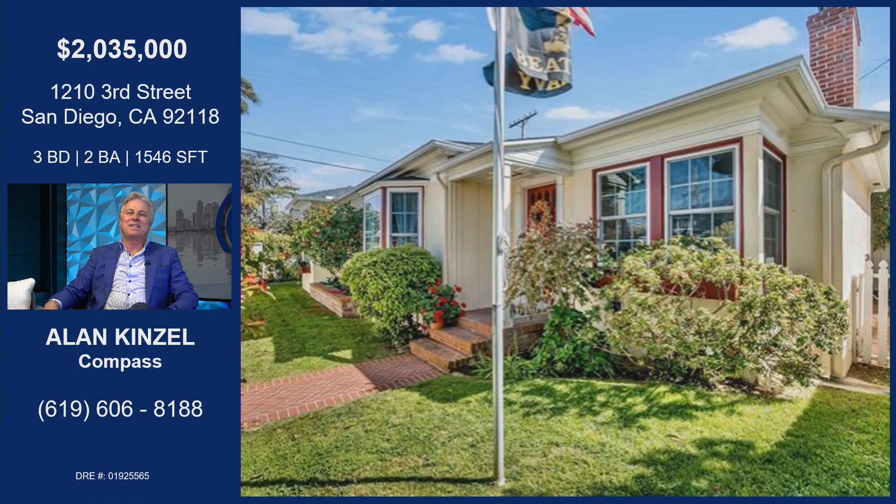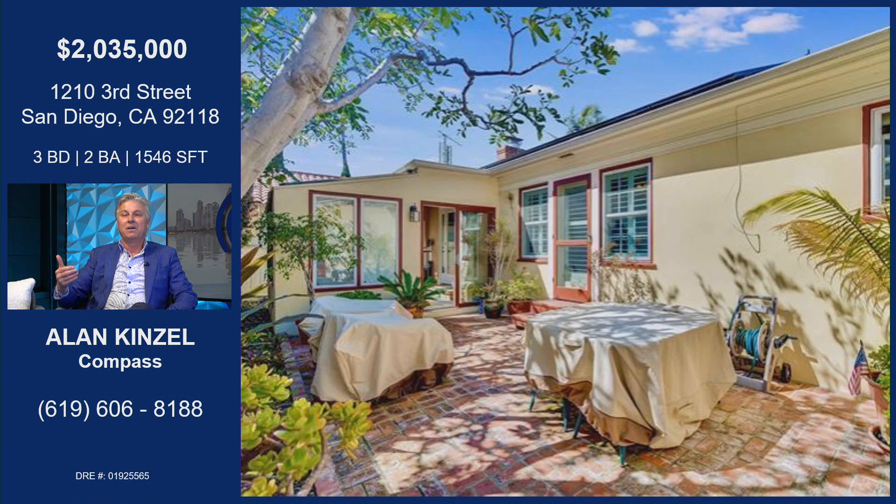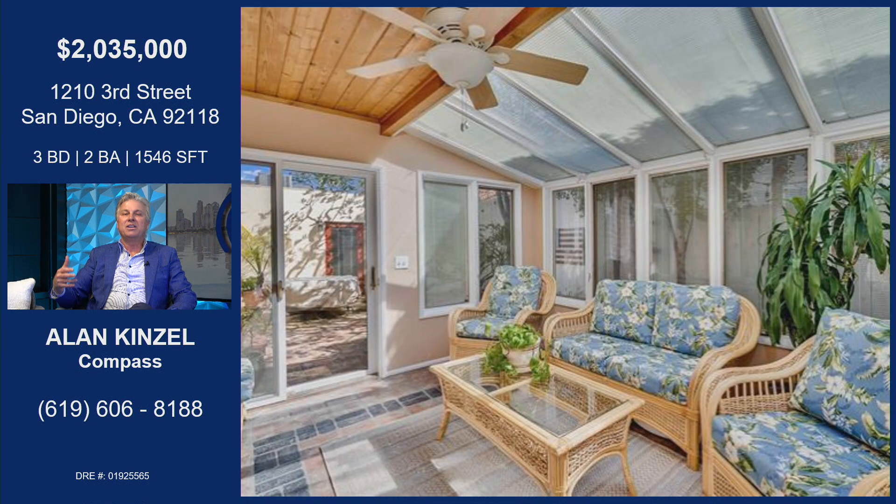It's another one of my ultimate lifestyle listings here in Coronado, California, which is one of the greatest places in the world to live in my opinion. This home on 3rd Street just came on the market. It's got an exterior yard which is fully enclosed, so you can have your pets run free, your kids can be out there and not worry. There's a nice private backyard patio there.